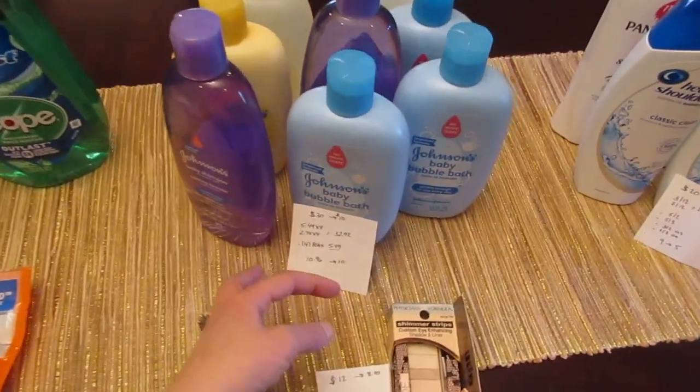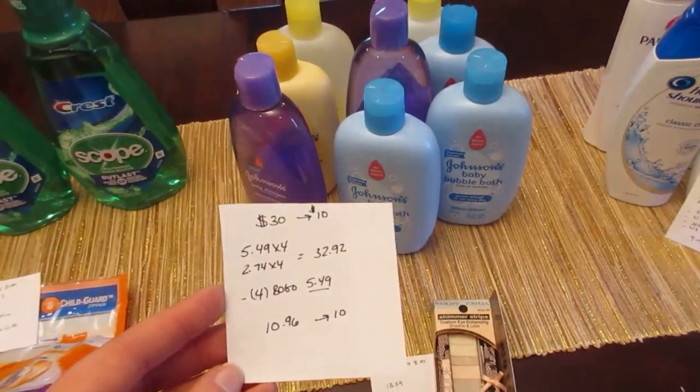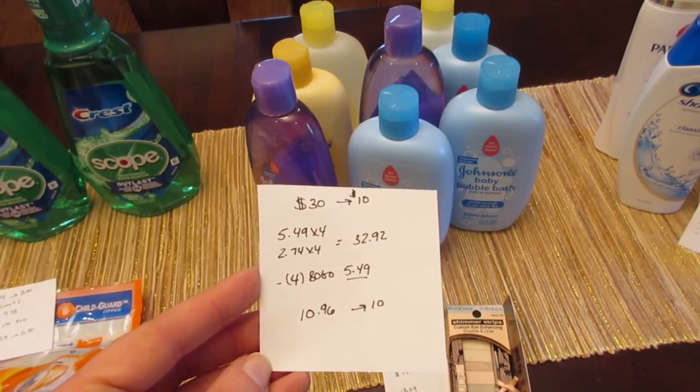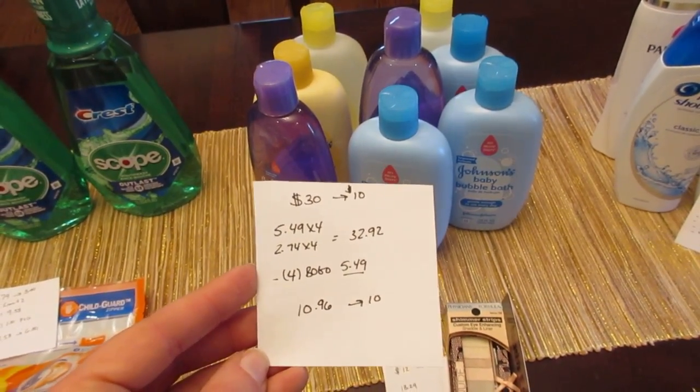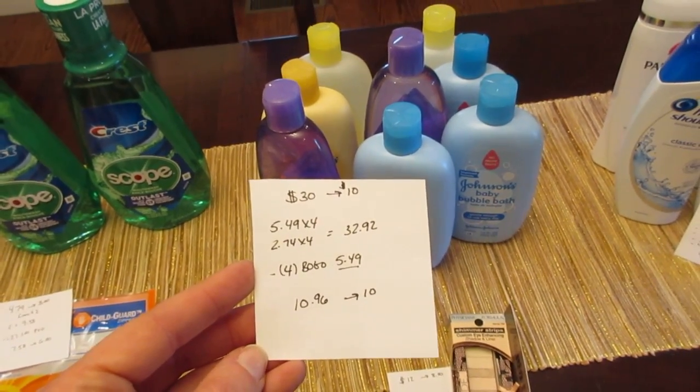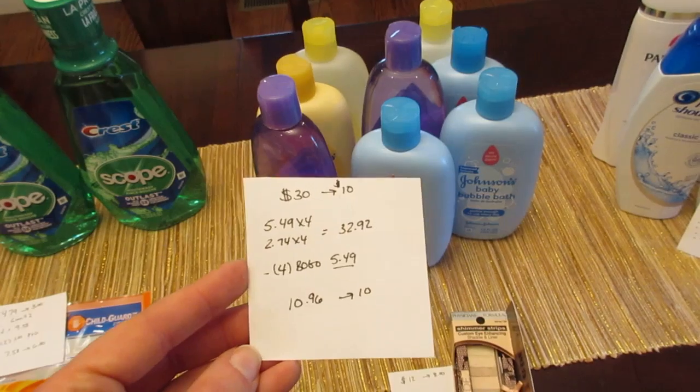The Johnson's Baby Products deal is spend $30 get back $10, and they are buy one get one half off. I have eight of them total — four were at $5.49 and four were at $2.74, so it was $32.92. I had four of the buy one get one free coupons, and it does ask for them to put the price in.